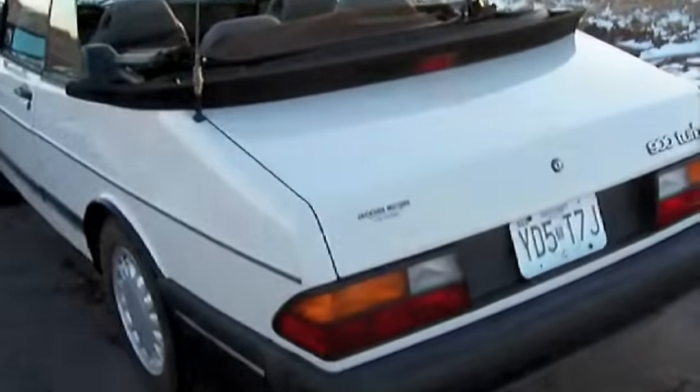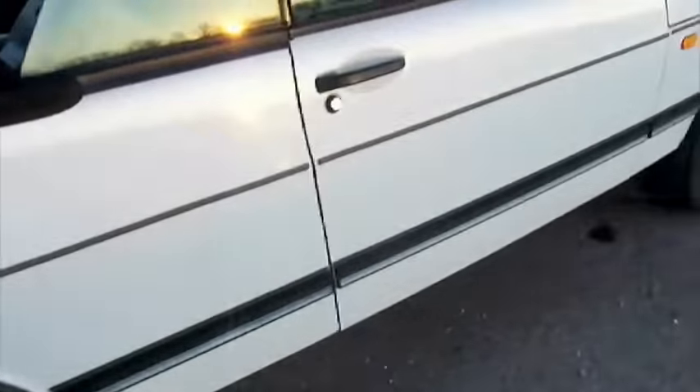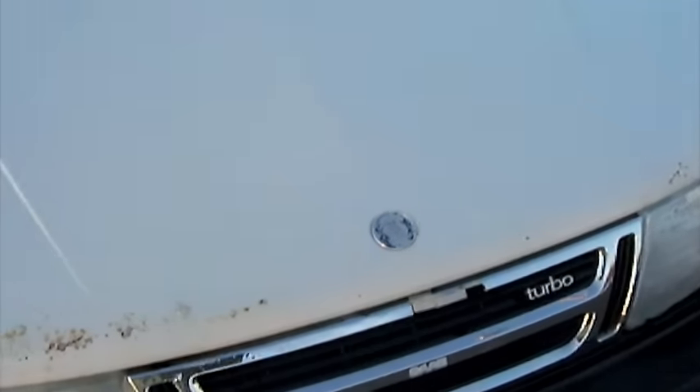This is a 1991 Saab 900 turbo that I bought on Craigslist for $960. I just spent $2,900 doing pretty much every repair from head to toe, excluding cosmetics.